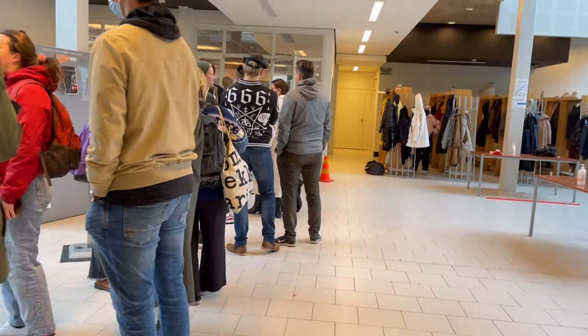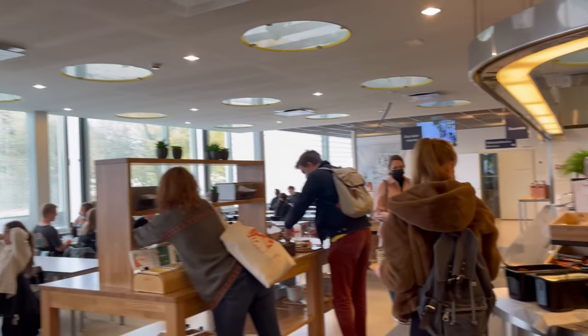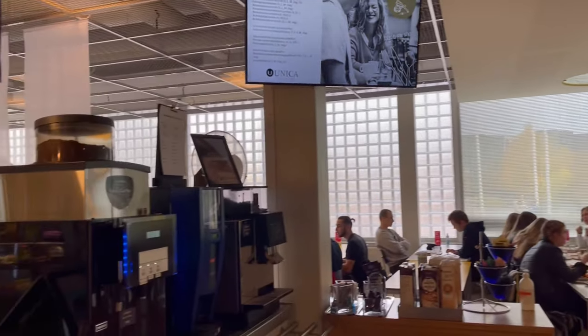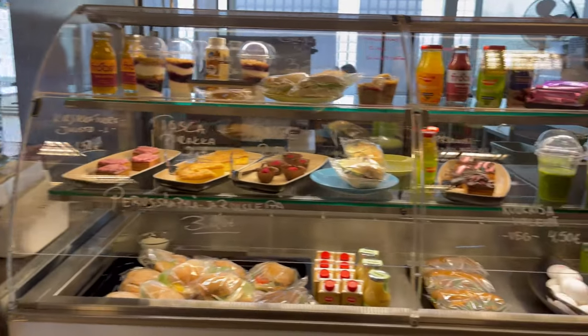Here is the cafeteria in the Educarium building. Lunch in the student cafeteria is very affordable and we have a variety of different options here, including the vegetarian ones.